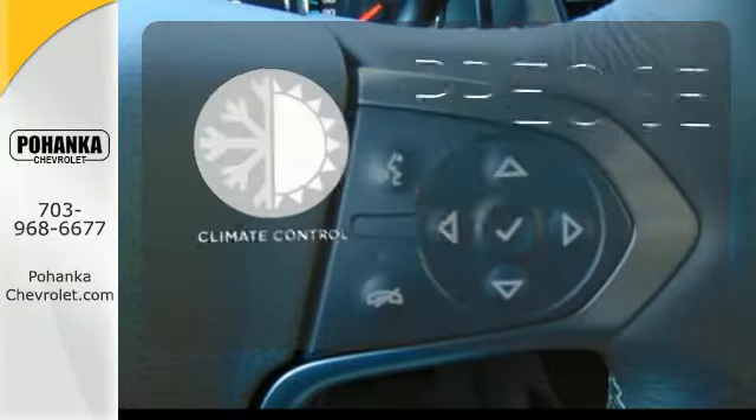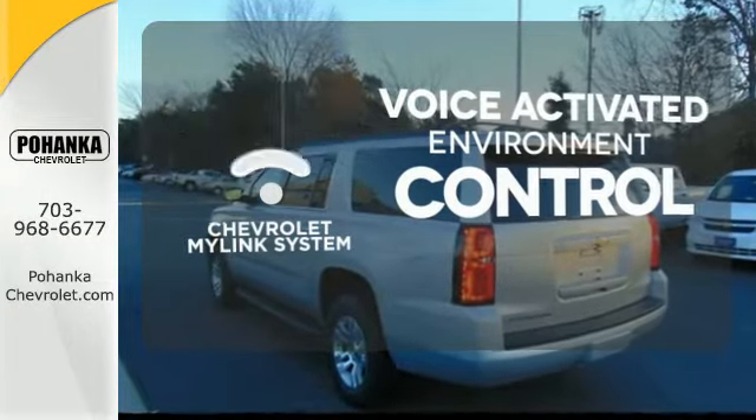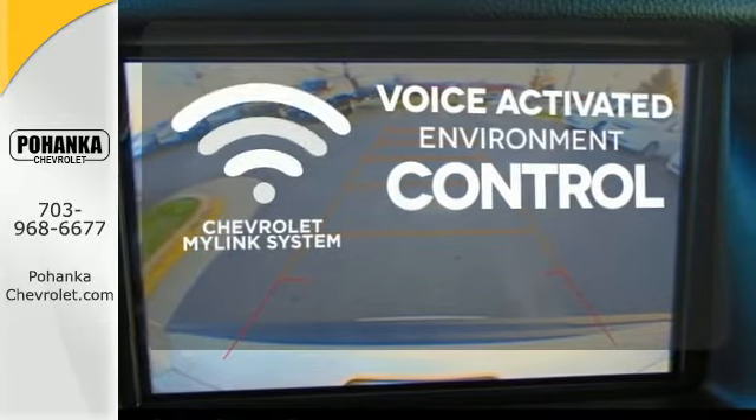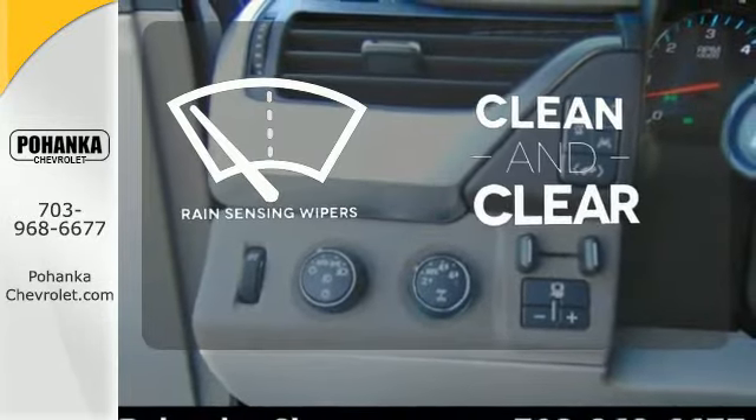Select the perfect temperature with climate control. Chevrolet's MyLink system allows you to control your music, hands-free calling and so much more with just the sound of your voice. Rain-sensing wipers maintain a clean and clear view of the road ahead.